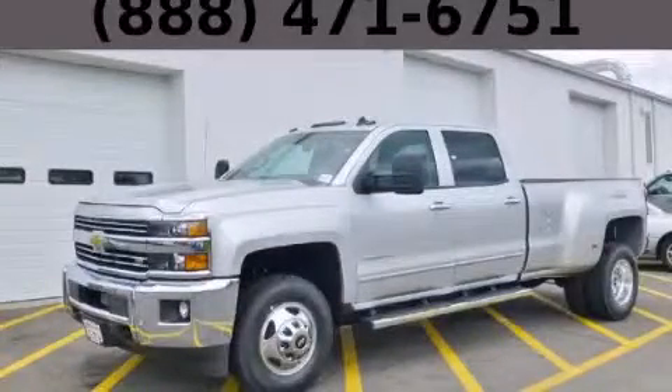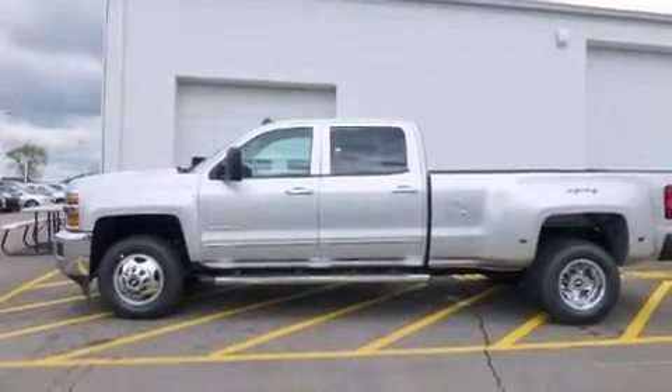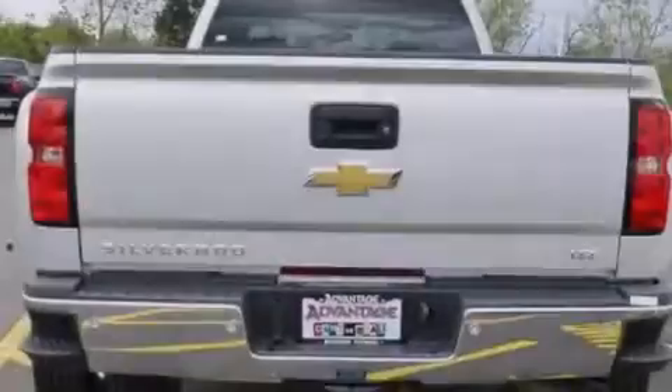This is a brand new 2015 Chevrolet Silverado 3500 HD. It has the power to move what you need and the look too. It has a 6.6 liter 8-cylinder engine, an automatic transmission, and the added capability of 4-wheel drive.